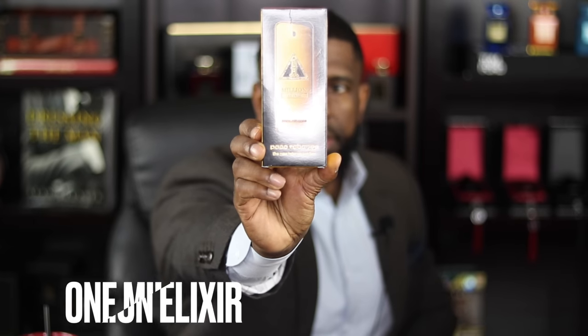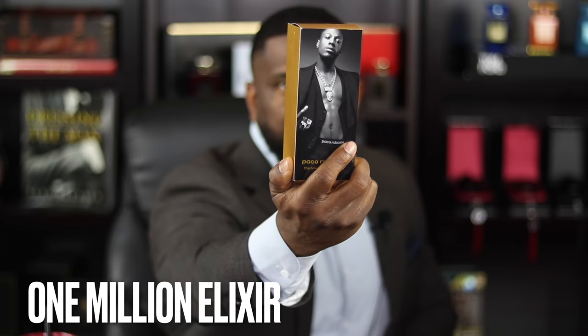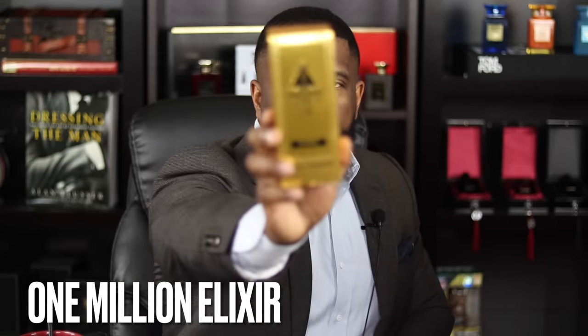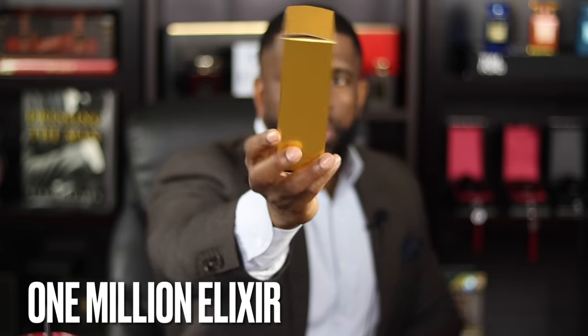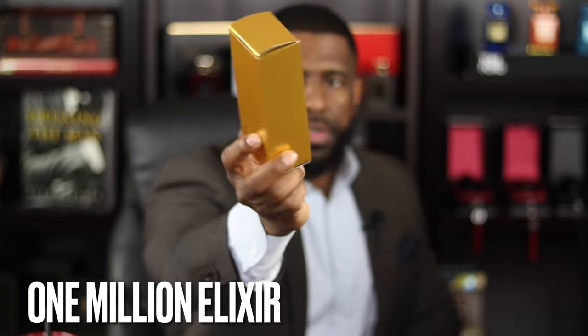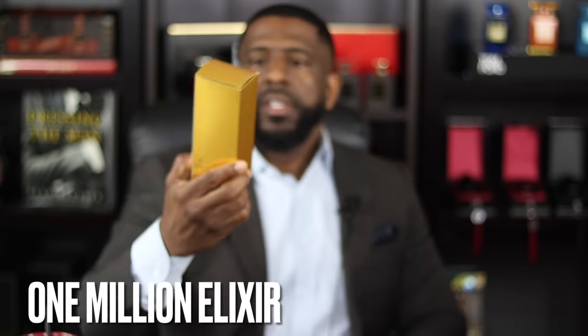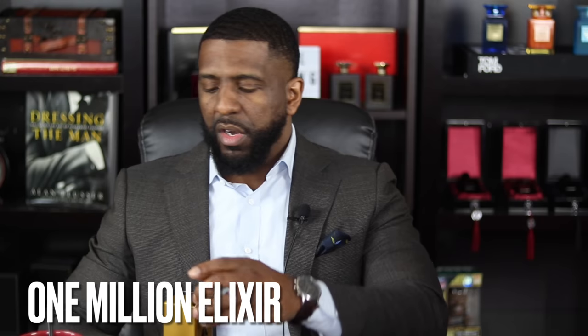Alright, we're back — let's go ahead and jump into this review of the newest release from the house of Paco Rabanne: 1 Million Elixir. First, let's look at the presentation. This fragrance actually has a sleeve on it — you just slip the sleeve off and you get the very familiar 1 Million box. Pretty much all the fragrances from this line look the same; of course it says 1 Million Elixir on the front, all gold box.